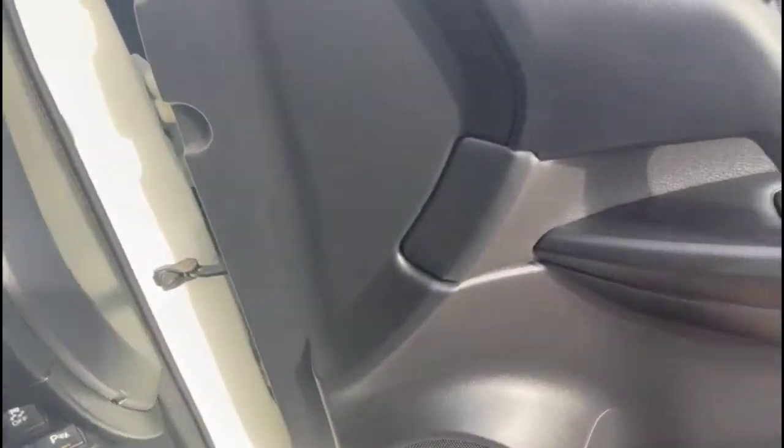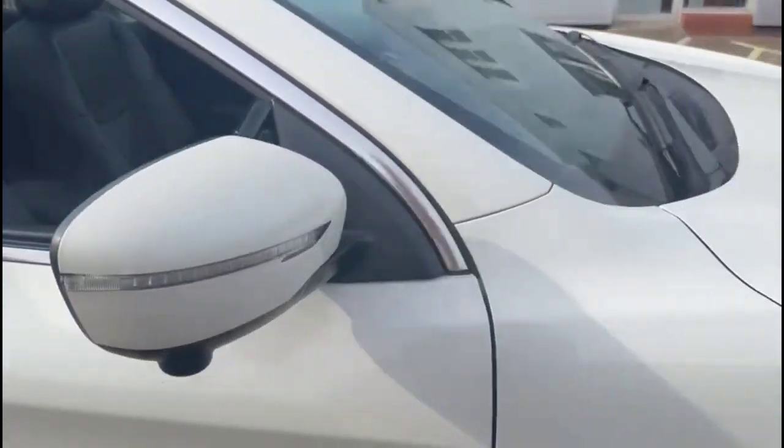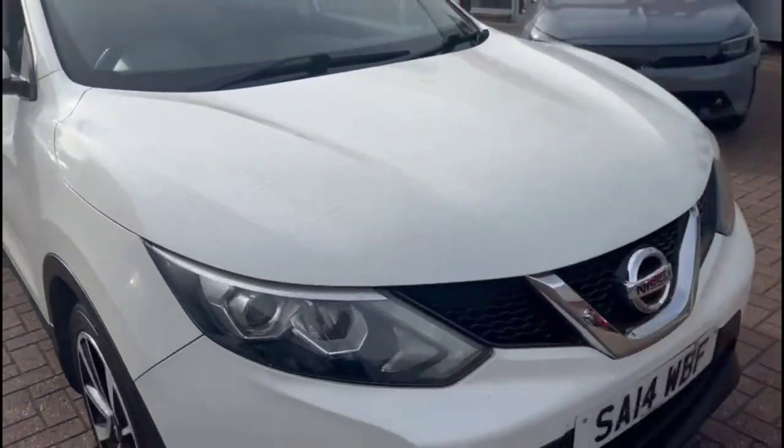Finance options are available as well as Baylis service plans. If you're interested in this vehicle then please give us a call at Baylis Vauxhall.